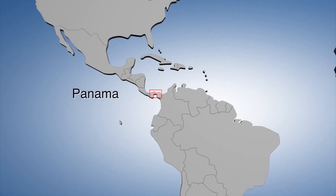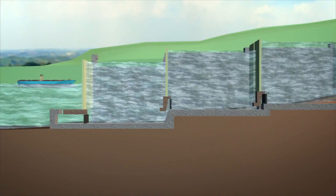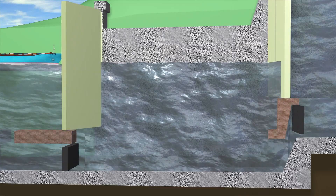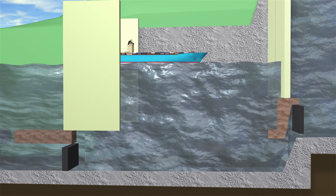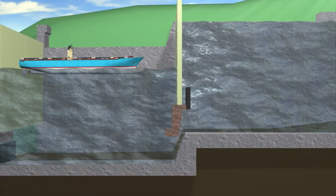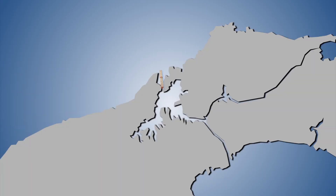The Panama Canal is in its early stages of a $5.25 billion expansion that should double the amount of goods that pass through it each year. The century-old canal uses locks to raise ships 85 feet above sea level. Water from a man-made lake is fed by gravity into the locks, causing the ships to rise. Ships then pass through artificial lakes and channels and exit through locks on the other side.